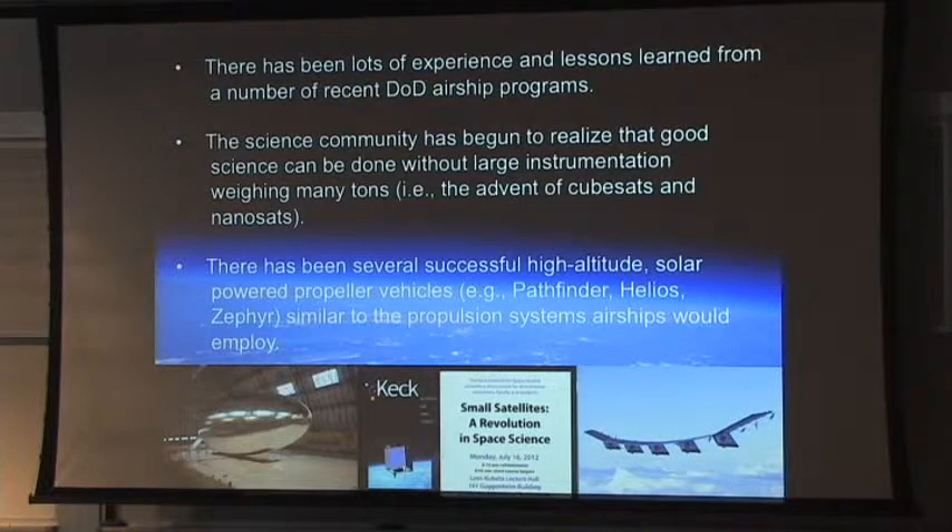For propulsion there's been a lot of experience with high-altitude solar-powered propeller vehicles, which is essentially what an airship is. AeroVironment flew at 76,000 feet, and Helios went up to around 96,000 to 98,000 feet — solar-powered during the day, launched at sunrise, flown up, and landed just before sunset. Zephyr lasted 336 hours at 65,000 feet with a five-pound payload. We know now how to do solar-powered propulsion, and combining that with airship experience while using lighter payloads, I think we can be fairly successful.